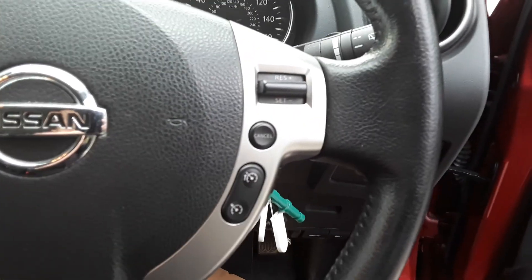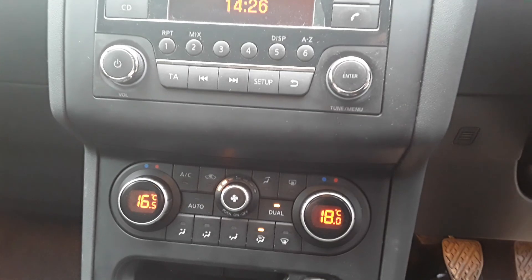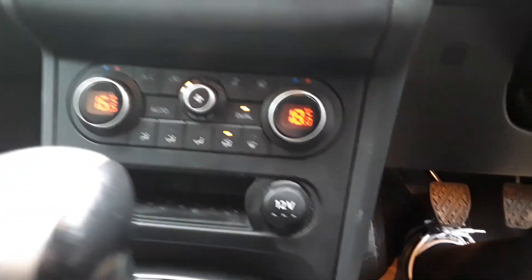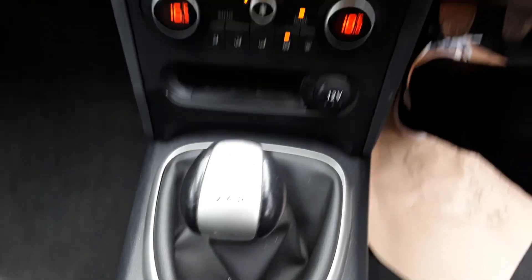We've got steering wheel controls for cruise control, speed limiter, Bluetooth and radio. We have automatic wipers and lights, a CD player, FM/AM radio, air conditioning dual climate control, a 12-volt outlet, and this is a 5-speed manual.